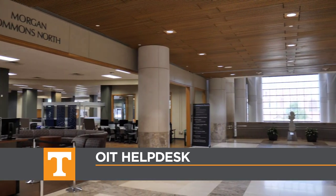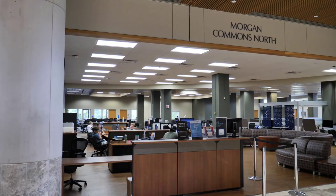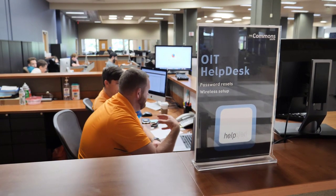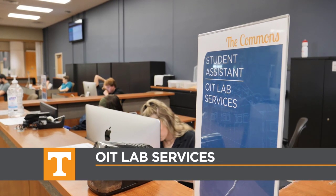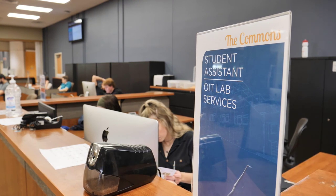In the Morgan Commons North you can find the OIT Help Desk, where you can get assistance with your computer, your email account, and your NetID. If you ever have issues logging into your email or Canvas, this is where you'll want to visit. Beside the OIT Help Desk is the Lab Services Desk. The staff here can provide assistance with the computers and printers found throughout the Commons.